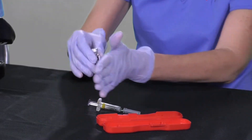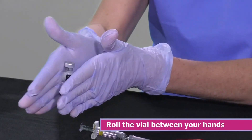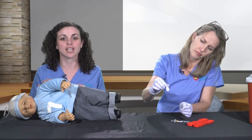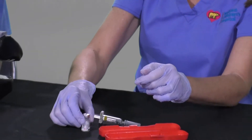Roll the vial between your hands to mix the medication. Once your medication appears as if it were water and there are no visible white chunks, it is ready to be used. Place your vial back on a flat surface.